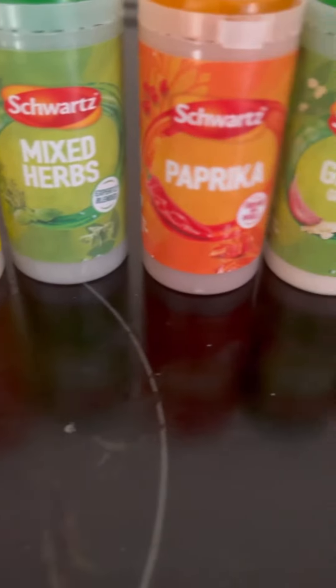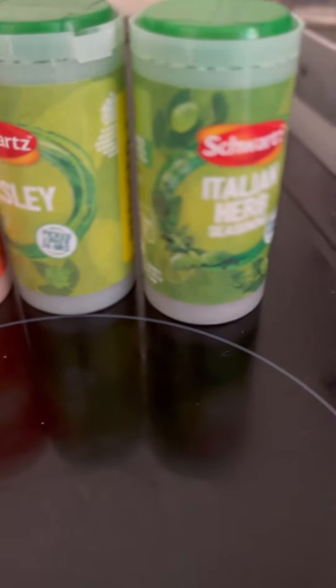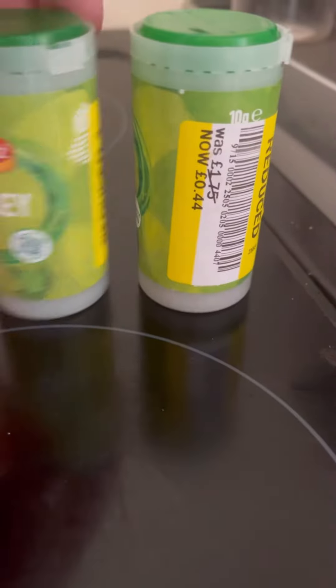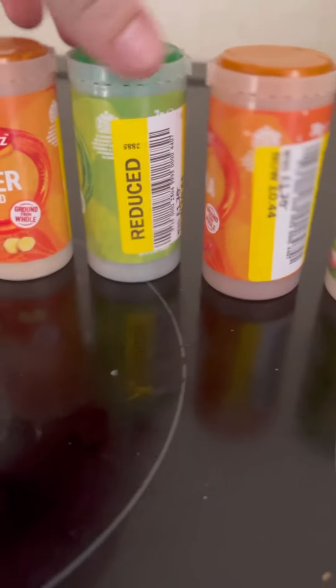All of these spices I needed to fill up my spice rack, and these are originally £1.75 reduced to 44p, so win-win for me because I needed to fill them up.